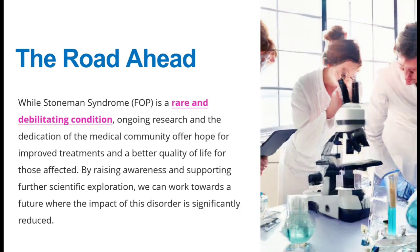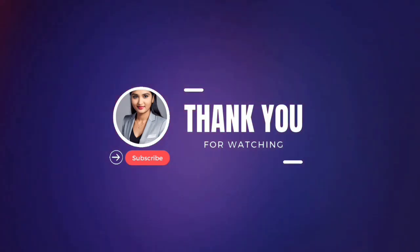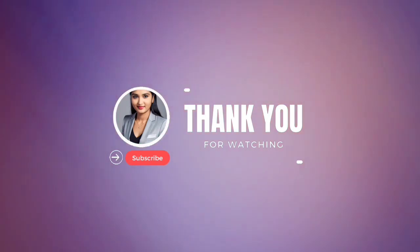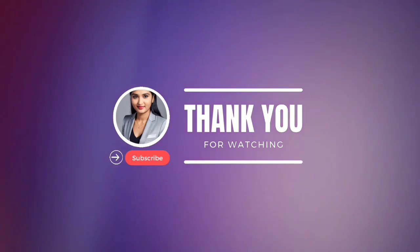In conclusion, Stone Man Syndrome is a rare and complex condition that affects every aspect of a person's life. Awareness and understanding are key to providing the best care and support for those affected. If you found this video informative, please give it a thumbs up and share it with your friends. Subscribe to our channel for more educational content on rare diseases and medical conditions. Thanks for watching. Stay curious, stay informed.